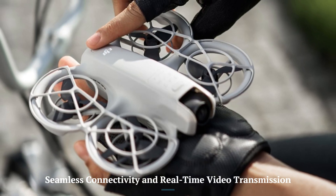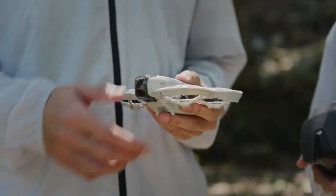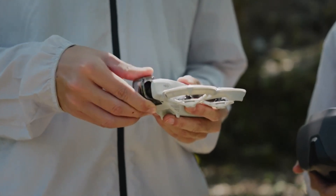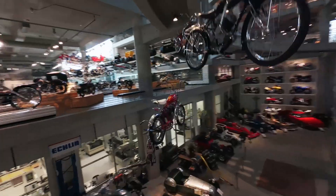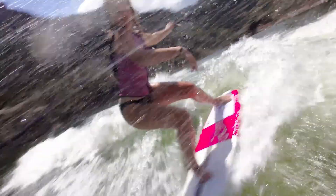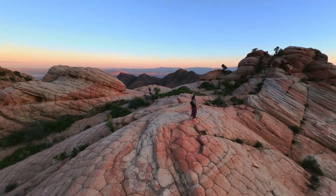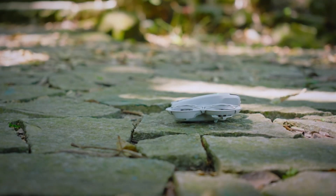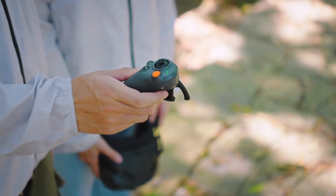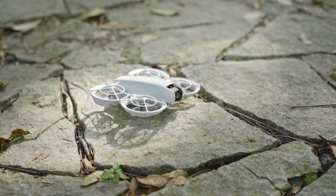Seamless Connectivity and Real-Time Video Transmission. The DJI Neo 2 is expected to feature advanced transmission technology, delivering ultra-stable real-time video feeds with minimal latency. With an extended connectivity range and improved interference resistance, this model ensures reliable performance even in challenging environments. These upgrades make it an excellent choice for live streaming, professional videography, and remote operations.